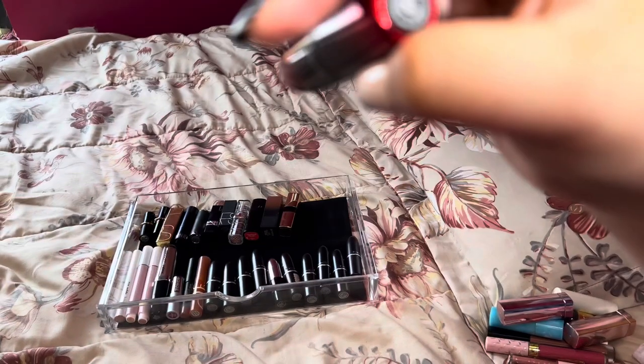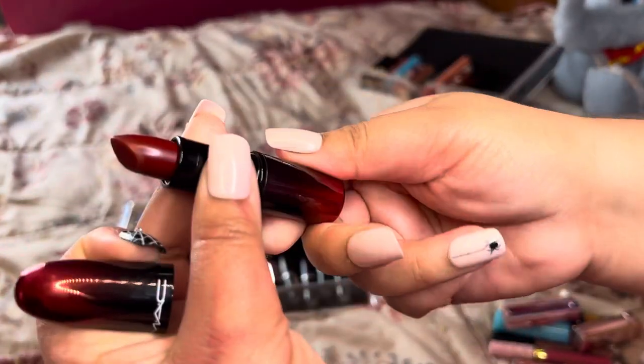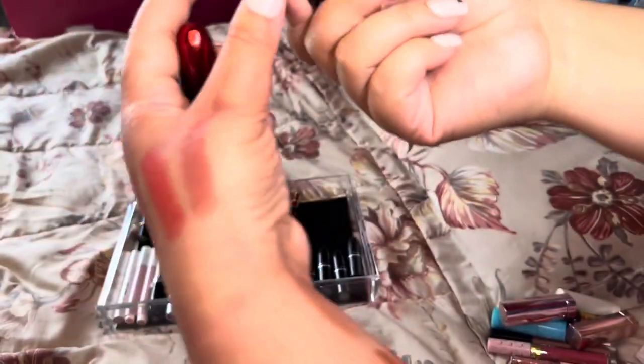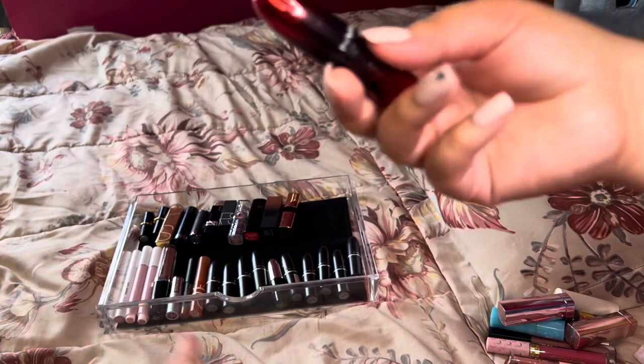Next is this one in the shade E is for Effortless by MAC — I was blown away. I really don't reach for these types of colors but it's stunning in the fall. I like the packaging, the color, and the formula — everything about this one is nice, so I'm keeping.